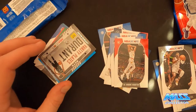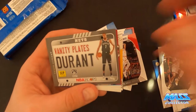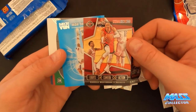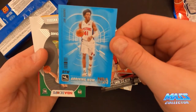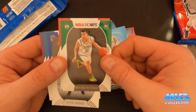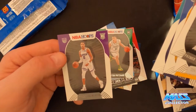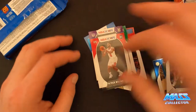Very nice. Kevin Durant Vanity Plate coming up. Lights Camera Action. Russell Westbrook. And we got a Sadiq Bey Arriving Now rookie card, Peyton Pritchard, Patrick Williams, and we got some random rookies. And then there's Halliburton, who seems to be having a pretty good year so far. Not a bad first pack.